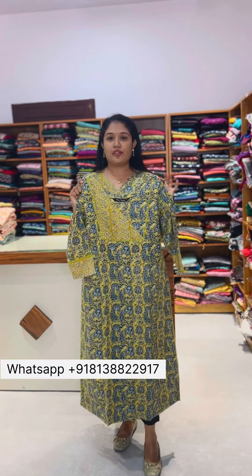It is very soft and very comfortable with cotton material. This is available in medium to 3XL. The rate is 1049 to 1050.